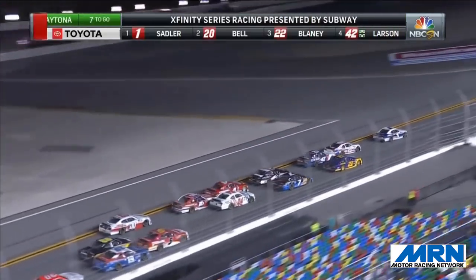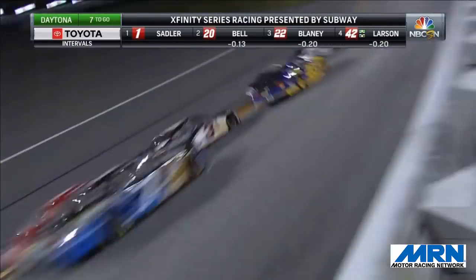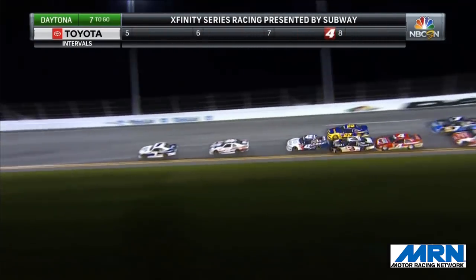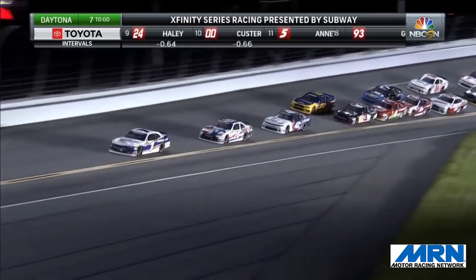Tremendous restart for Sadler. He's a car length out before they even hit the banking in turn number one. They're still trying to get organized behind him. Sadler will lead the pack out of turn number two. Christopher Bell comes to the number two spot. Third is Kyle Larson.